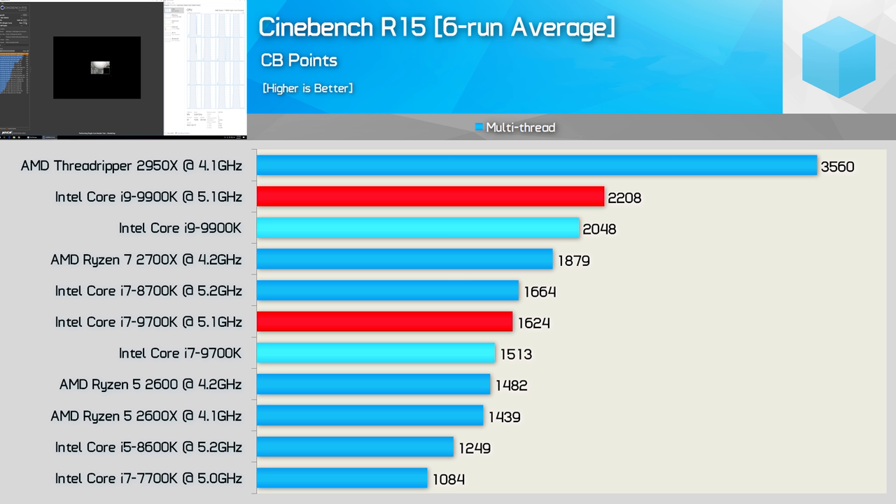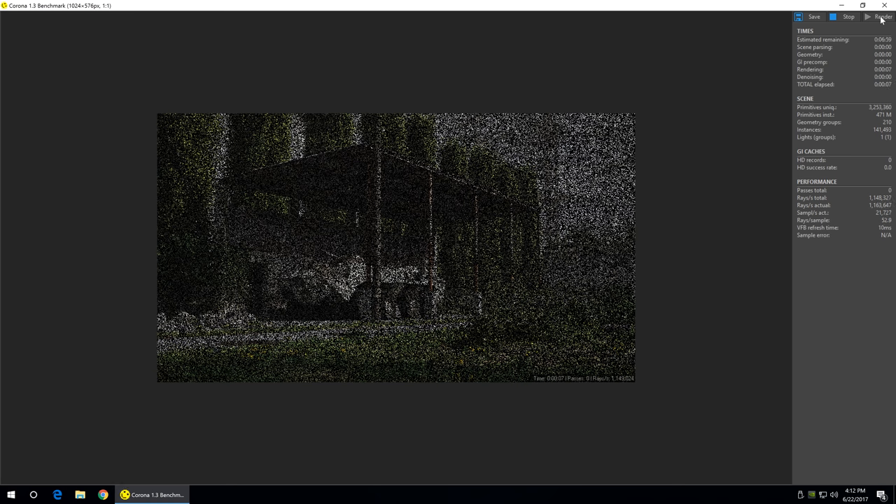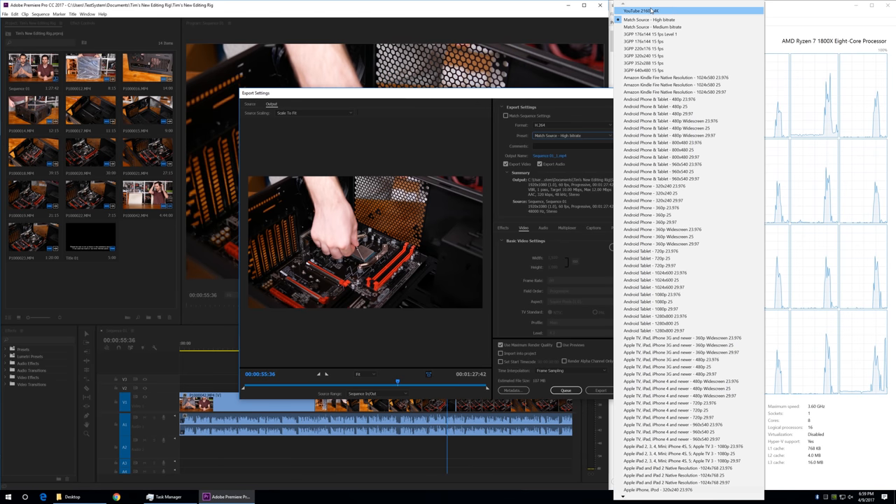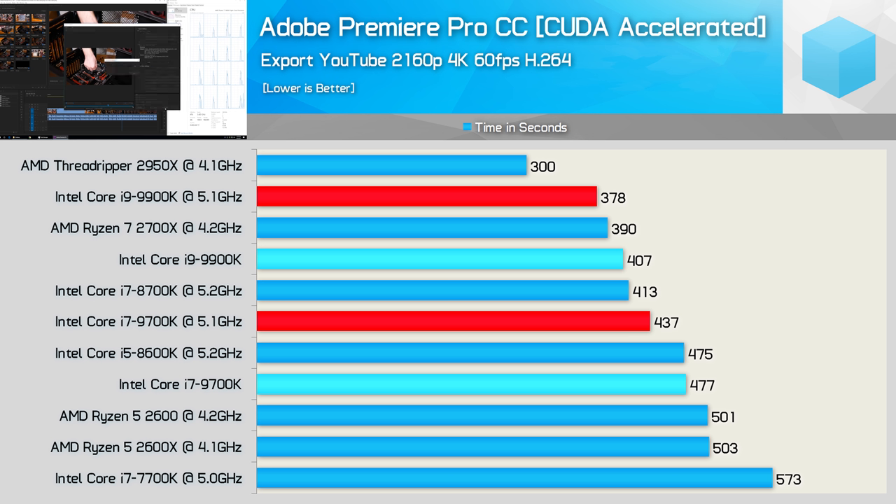I should note that both 9900K samples struggled with the 5.1GHz overclock. They could boot into Windows at 5.2GHz and run basic tests, but anything more resulted in the blue screen of death even at 1.45 volts. In Corona, the 9900K was 7% faster once overclocked while the 9700K enjoyed a 9% bump. In Premiere, the 9700K saw a 9% boost and the 9900K an 8% boost — only single-digit gains, making it hard to justify the increase in power consumption and temperatures.